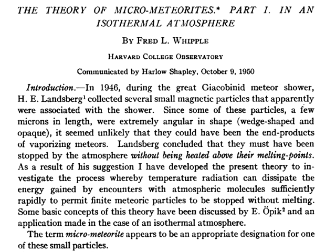In 1946, during the great Giacobinid meteor shower, H.E. Lansberg collected several small magnetic particles apparently associated with the shower. Some of these particles, a few microns in length, were extremely angular in shape — wedge-shaped and opaque. It seemed unlikely they could have been end products of vaporizing meteors. Lansberg concluded they must have been stopped by the atmosphere without being heated above their melting points. As a result, Whipple developed his theory to investigate how temperature radiation can dissipate energy from atmospheric encounters sufficiently rapidly to permit meteoric particles to be stopped without melting. The term micrometeorite appeared to be an appropriate designation for one of these small particles.